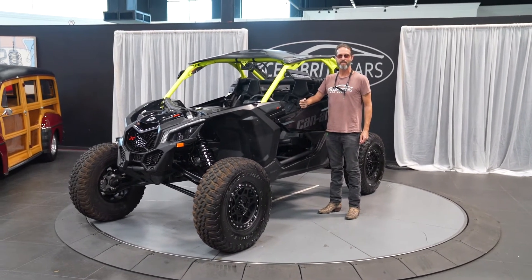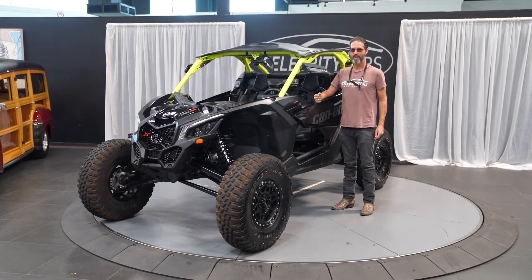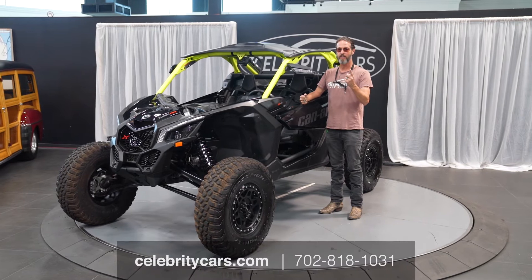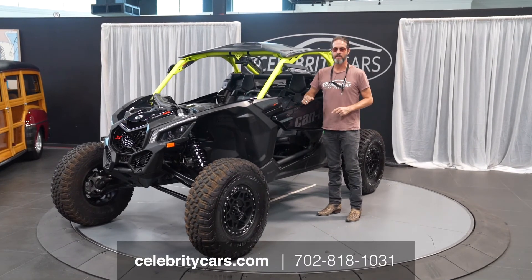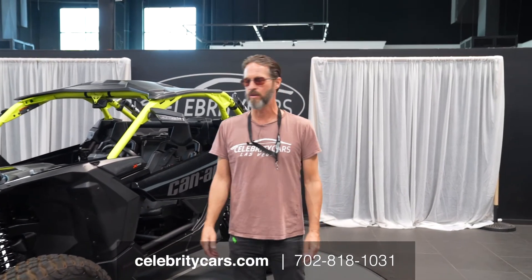It's ready for your next vacation with family and friends. Once again, if you have any questions, give us a call. Maybe you found this video on the internet first — go to celebritycars.com and you can find out all the details on this vehicle, how many owners it's had and all that kind of stuff. We'll see you next time.